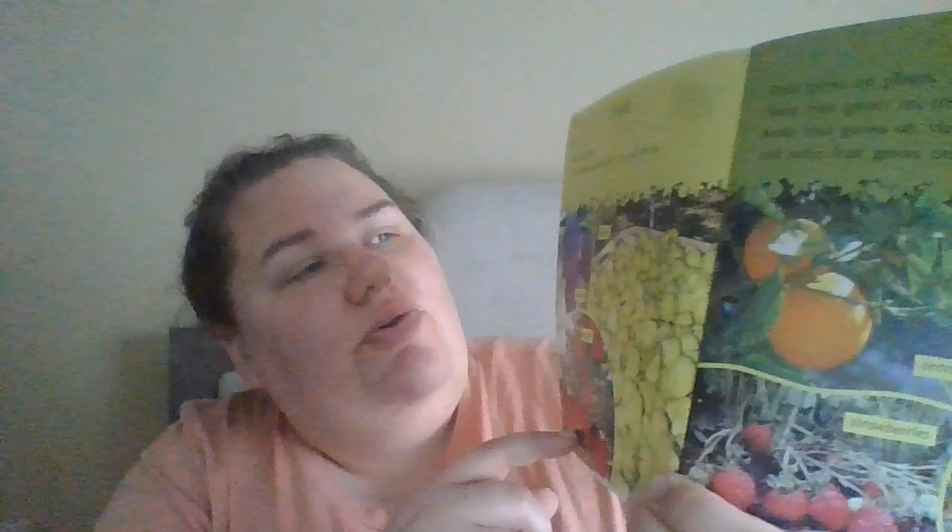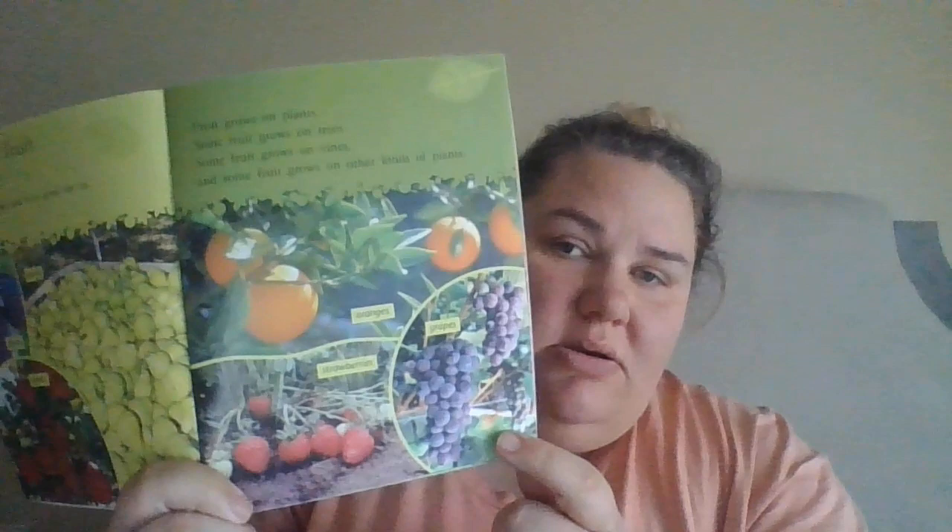We have plums, apples, pears, oranges, grapes, and strawberries.